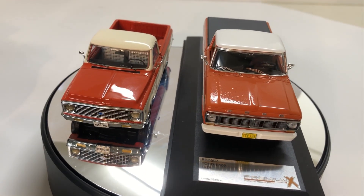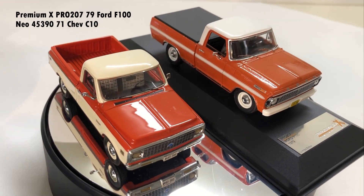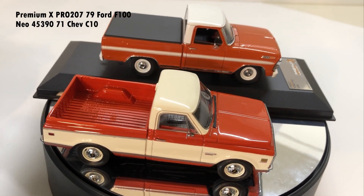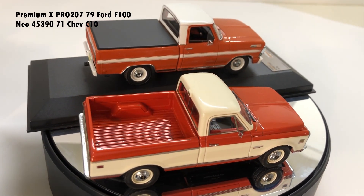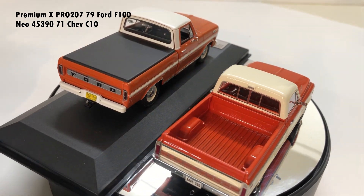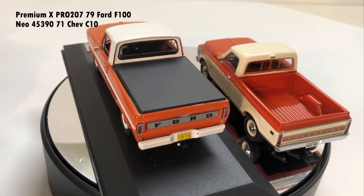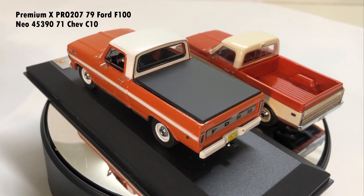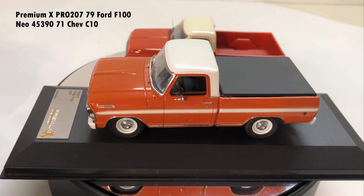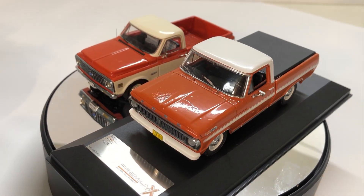Here we've got a couple more pickup trucks. One from Premium X — it's a Ford F100 from 1979. And its companion, also from NEO, or American Excellence if you live in the States, is a C10 of similar date. This pair of models is a pair of lookalikes in my humble opinion, and you would be forgiven if you couldn't tell the difference between the two at first glance. Very nice.